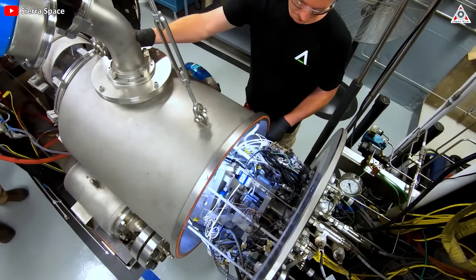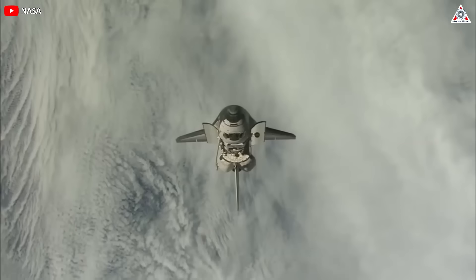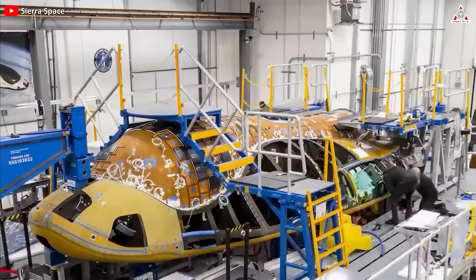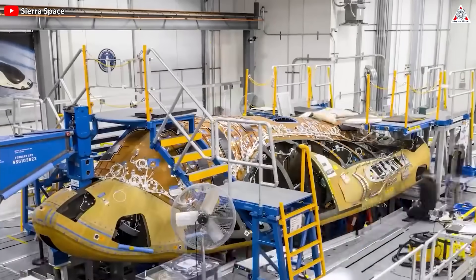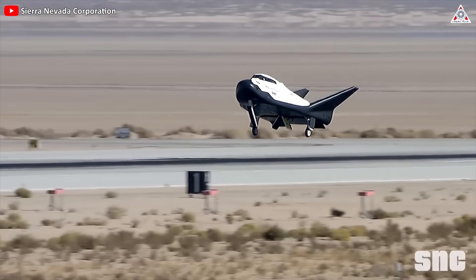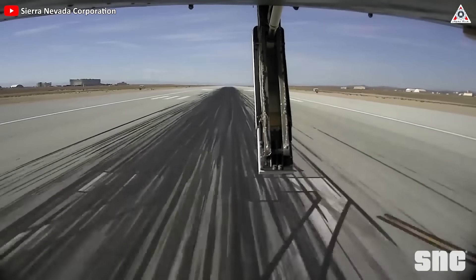The use of innovative materials and manufacturing methods aims to improve reliability and ease of refurbishment, addressing challenges encountered during the shuttle era. This commitment to technological advancement in the heat shield ensures safe entry, descent, and runway landings for both crewed and cargo missions aboard Dream Chaser Tenacity.